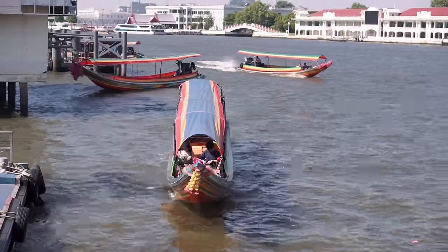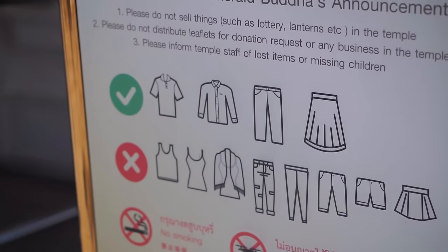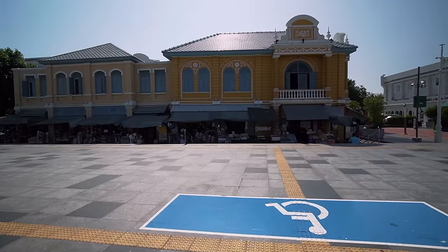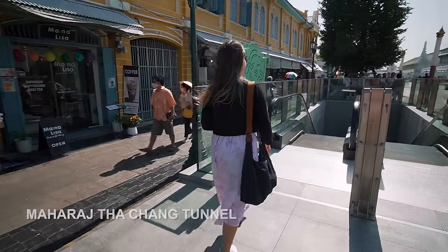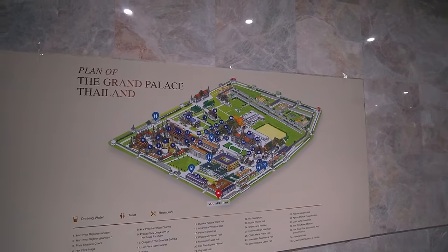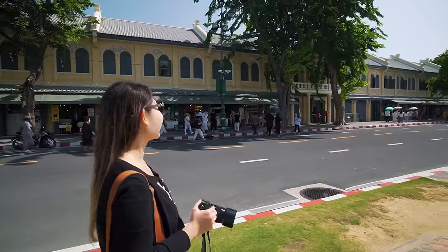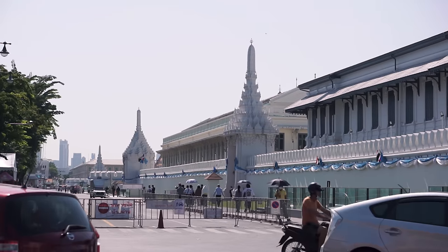You can also take a long boat — it's more like a private tour. There's a strict dress code for visiting the Grand Palace, but there are plenty of shops around that have what you need. That's the Grand Palace — we're going to head there through an air-conditioned tunnel. It helped us cross the main road in a very stylish way. There are actually many gates to the Grand Palace; we're going to the first one closest to us.